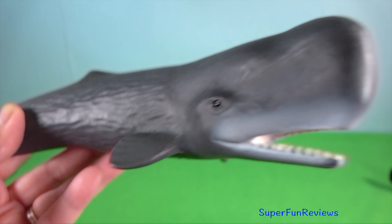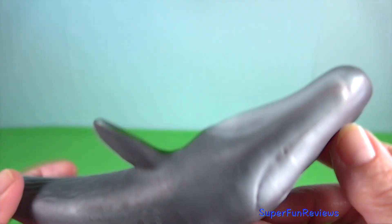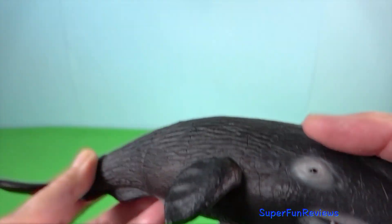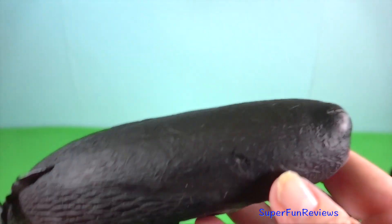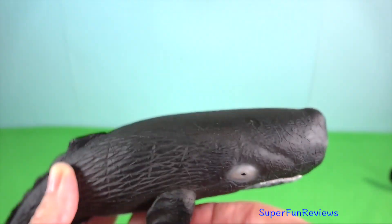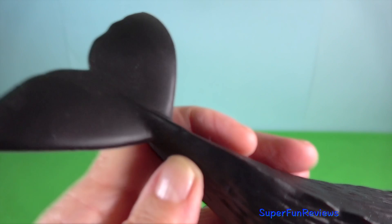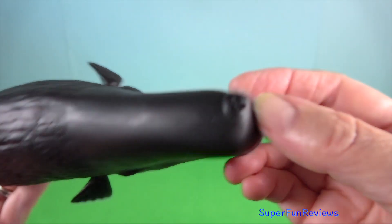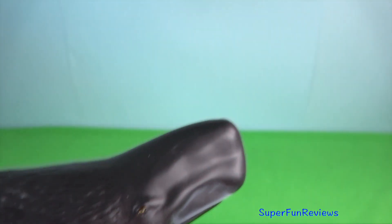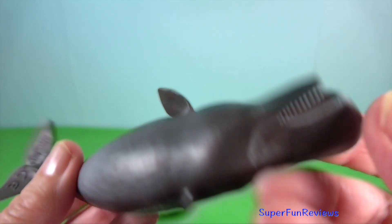Sperm whale. They are named after the waxy substance, spermaceti, found in their heads. The spermaceti is an oil sac that helps the whale focus sound. It is the largest of the toothed whales and the largest toothed predator. An adult sperm whale has few natural predators, although calves and weakened adults are sometimes killed by pods of killer whales. The sperm whale's flukes are triangular and very thick — proportionately larger than that of any other cetacean and very flexible. The whale lifts its flukes high out of the water as it begins a feeding dive. It has a series of ridges on the back's caudal third instead of a dorsal fin. The largest ridge was called the hump by whalers and can be mistaken for a dorsal fin because of its shape and size.